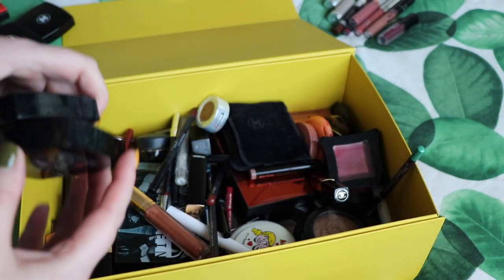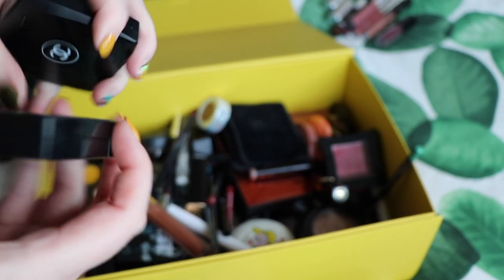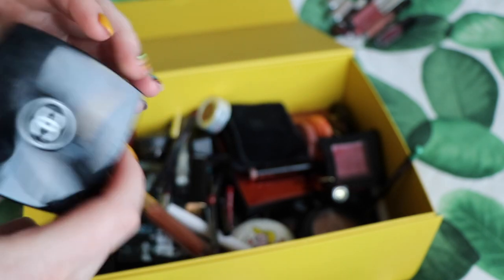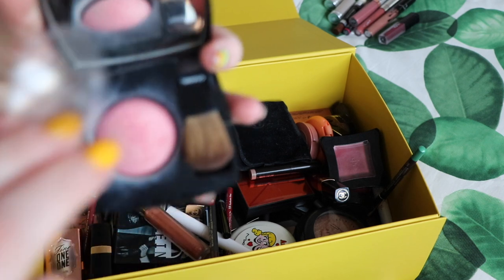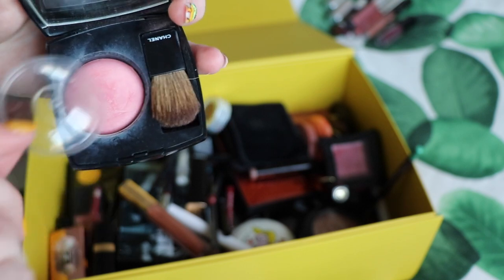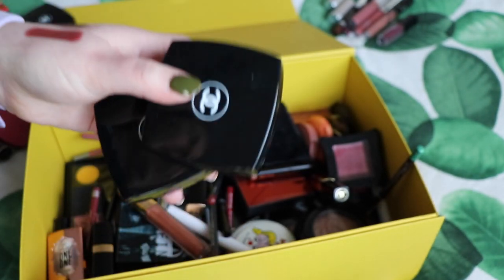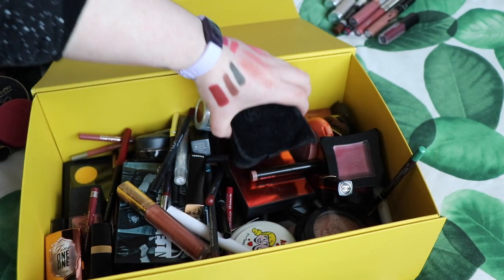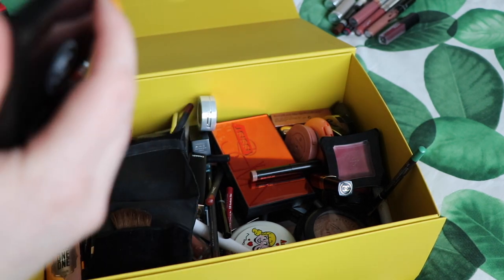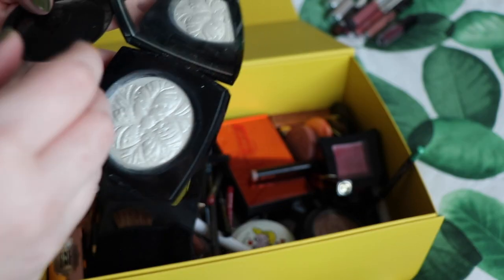I've got two Chanel blushes here which I'm definitely keeping. This is the shade 320 Rose Profonde — a really sort of deep red. And then number 72 Rose Initial, which is a really pretty pink — quite good when you're doing a red lip because it's a neutral pink once it's on the face but still brightens and lifts. So I'm keeping my two Chanel blushes. And I'm also keeping my Chanel highlight — one of the limited edition pieces, I think this was Christmas 2014. It's just one of the most beautiful pieces of makeup that I own.